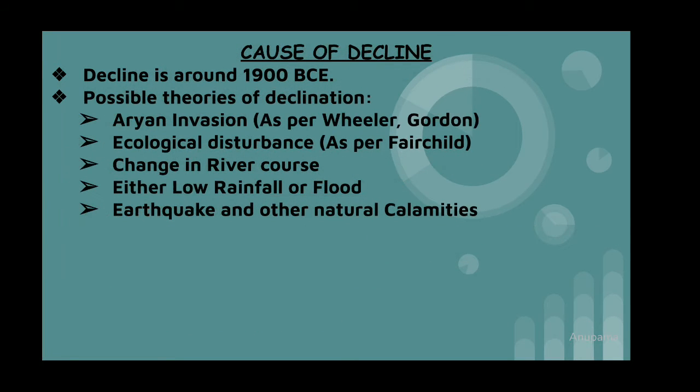The decline of Harappan civilization was around 1900 BC, but no archaeological evidence accurately provides an explanation for the de-urbanization. The possible theories of decline include Aryan invasion, ecological disturbance as per Fairchild, change in river course, either low rainfall or flood, earthquake, or other natural calamities. With the course of time around 1900 BC, the Harappan civilization declined.